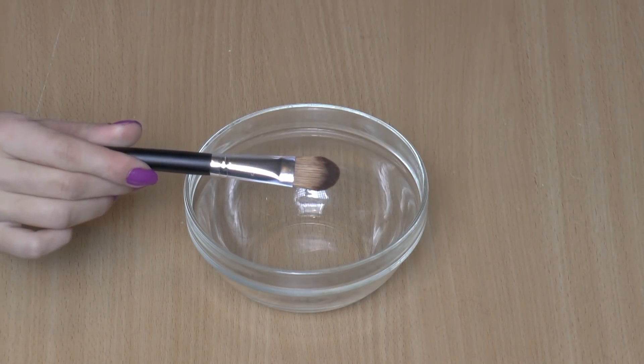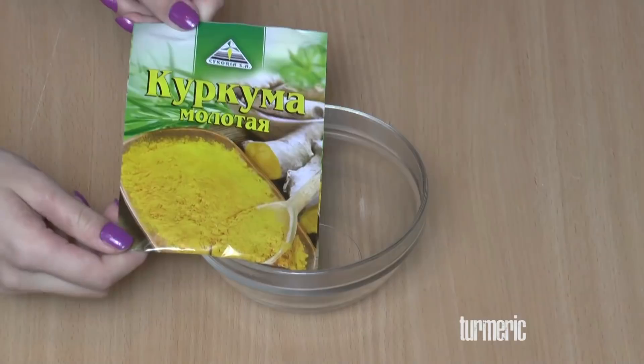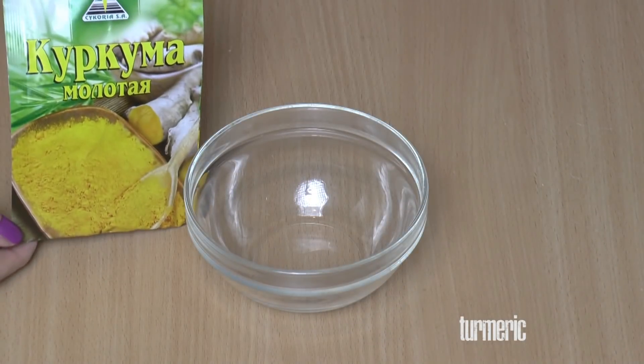Today's remedy is one of my favorites for dark circles and it'll help you to get rid of those stubborn dark circles in as little as one use. Yes, just one use.